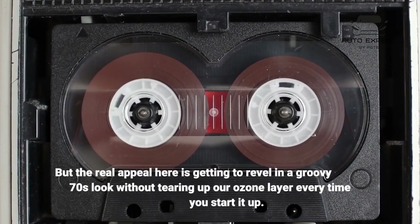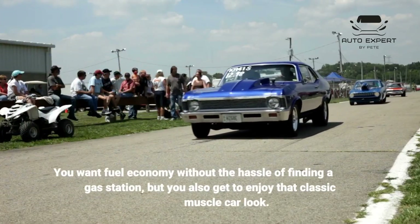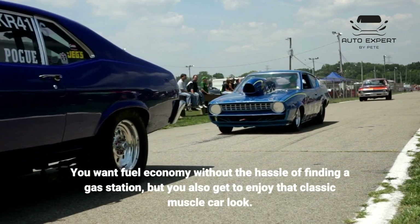But the real appeal here is getting to revel in a groovy 70s look without tearing up our ozone layer every time you start it up. You want fuel economy without the hassle of finding a gas station, but you also get to enjoy that classic muscle car look.